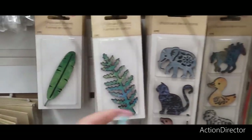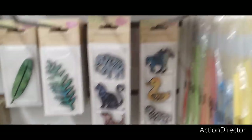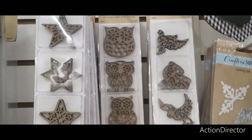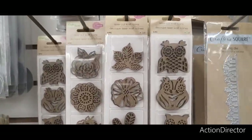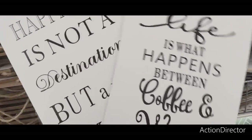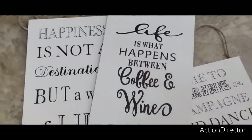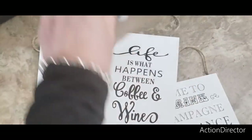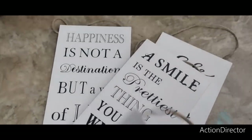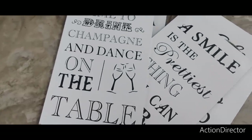They have more chipboard shapes: a leaf, elephant, cat, doggie, chick, horse, and sheep. They also have cutting dies and floral trim. They have owls in case you're getting started on your fall decor DIYs. There are also simple black and white wall art prints — 'Life Is What Happens Between Coffee and Wine,' 'Happiness Is Not a Destination But a Way of Life,' and 'A Smile Is the Prettiest Thing You Can Wear.' You can add embellishments or repurpose them. There's also 'Time to Drink Champagne and Dance on the Table' — I like that one.